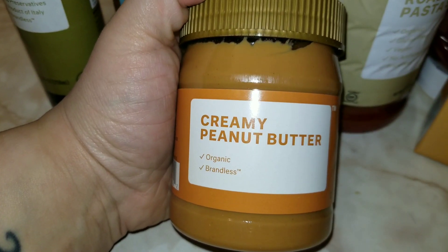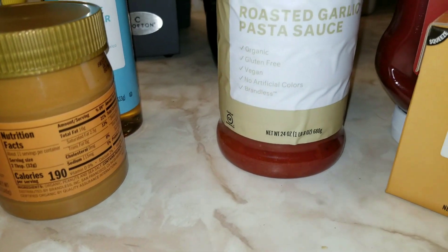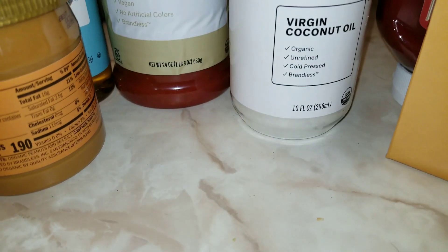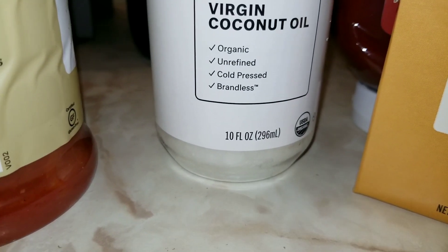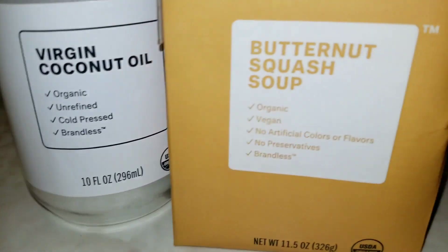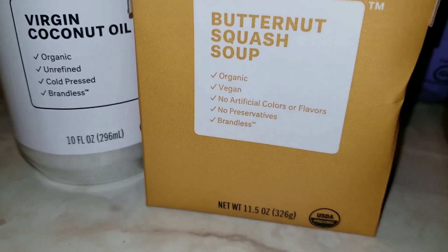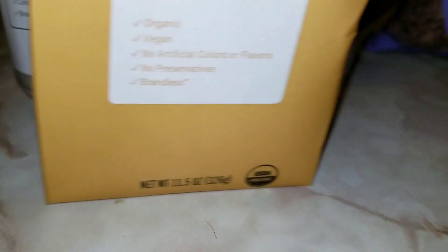The next thing I got was creamy peanut butter, organic, 12 ounces. The next thing I got was roasted garlic pasta sauce, 24 ounces, and each of these items were $3 each. So the next thing I bought was virgin coconut oil, 10 fluid ounces, organic, unrefined, cold-pressed. I got two butternut squash soups for $3 - organic, vegan, no artificial flavors. It's 11.5 ounces each and I got two for $3.